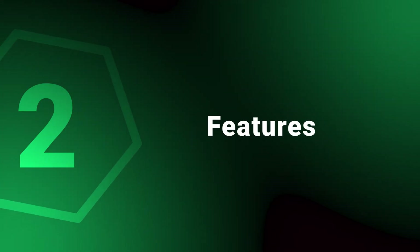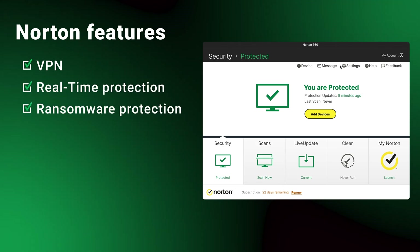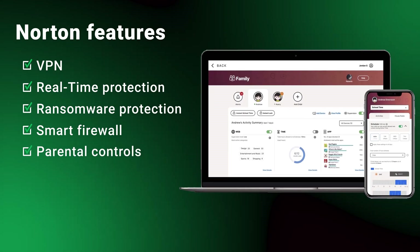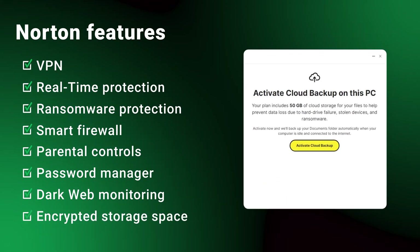A lot of companies nowadays are moving toward becoming full-on security suites, not just fighting malware. Every single one of these antiviruses has some sort of bundle with an in-house built VPN, and some go way further — like Norton. You get the standard protection against malware, spyware, and ransomware, plus a smart firewall that monitors network traffic and can be customized. There are also versatile parental controls, a password manager, a dark web monitoring tool, and even encrypted storage space. So Norton packs a lot of extras.